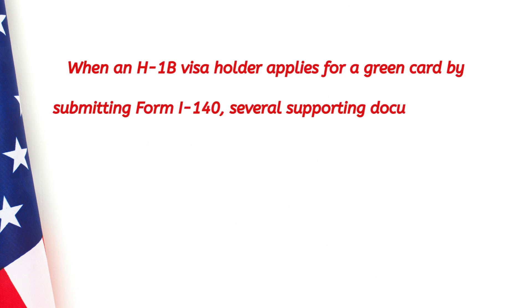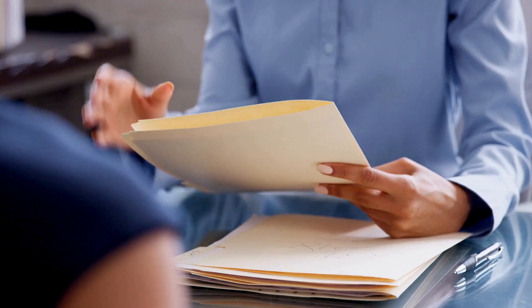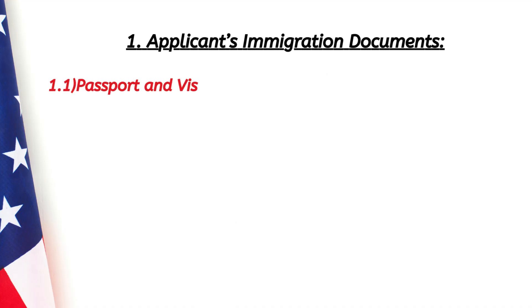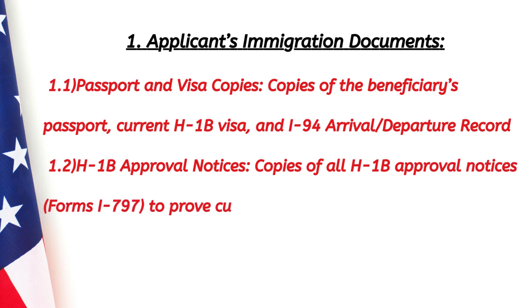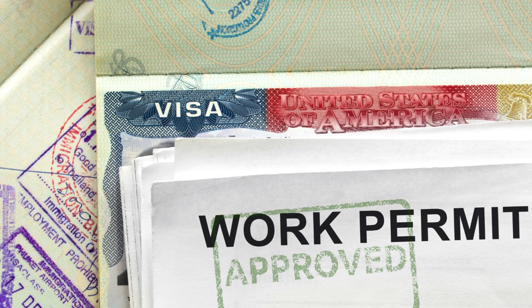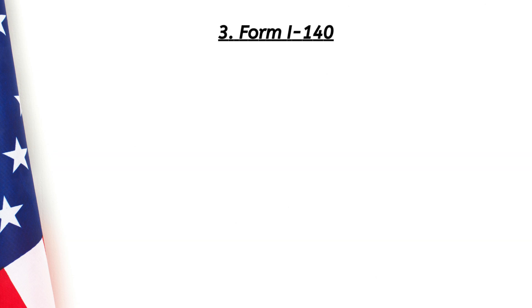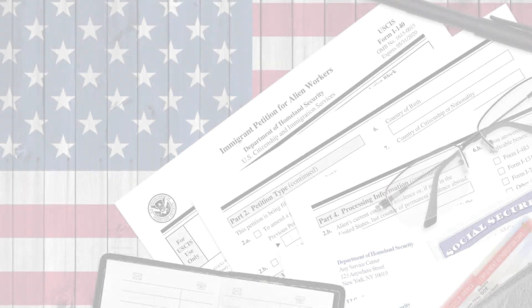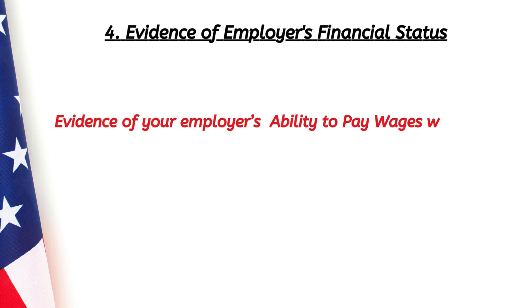When an H-1B visa holder applies for a green card by submitting Form I-140, several supporting documents are required to establish eligibility. These include: your immigration documents — passport, visa copies, and H-1B approval notices proving current legal status; your approved PERM labor certification from the Department of Labor; a completed and signed Form I-140; and evidence of your employer's ability to pay wages, such as tax returns, annual reports, or audited financial statements.